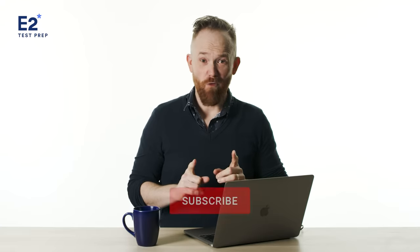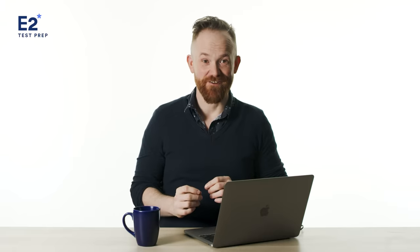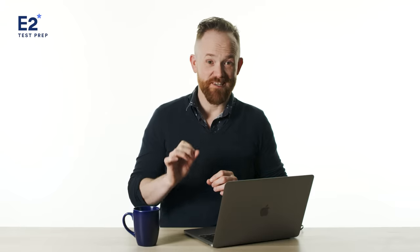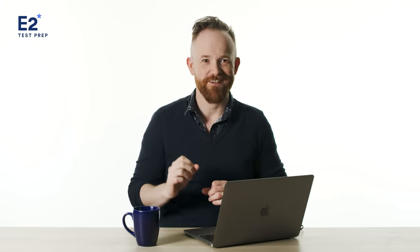I'll give you three mistakes for each of the three parts of the IELTS speaking test. Make sure to stick around till the very end for some critical test day tips.